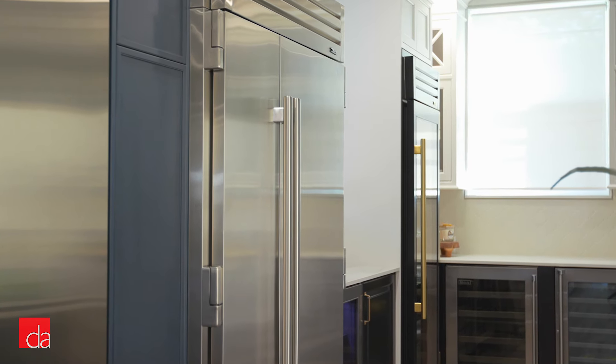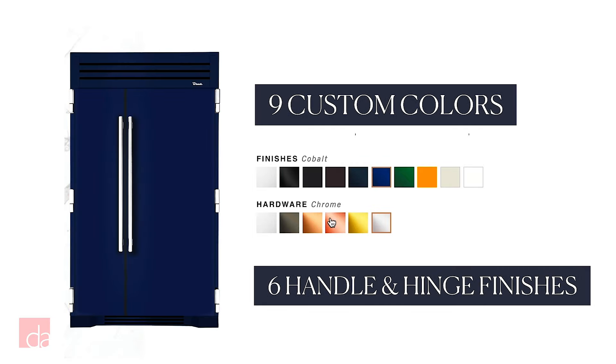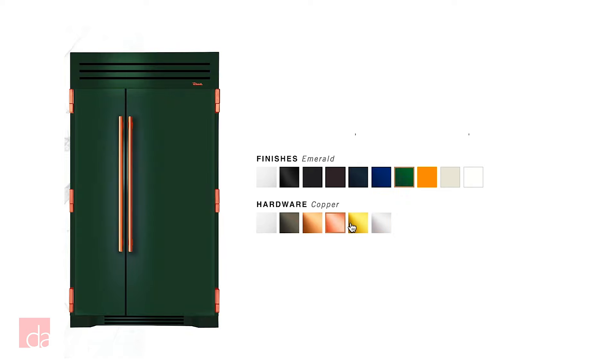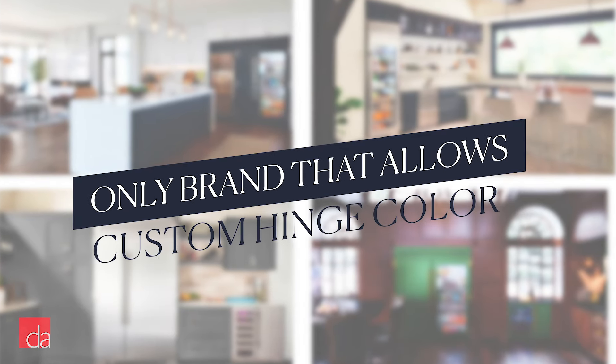Besides the standard stainless steel, True has 9 custom colors and 6 hardware finishes to choose from so you can personalize it to your liking. And if you have something even more original in mind, just reach out and we'll work hand in hand with True to make it a reality.